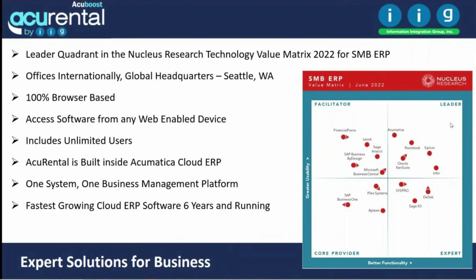Acurental is built inside Acumatica Cloud ERP. It's one system, one business management platform — no uploading, no downloading, no integration with different systems. Acumatica is the fastest-growing cloud ERP system for six years running.